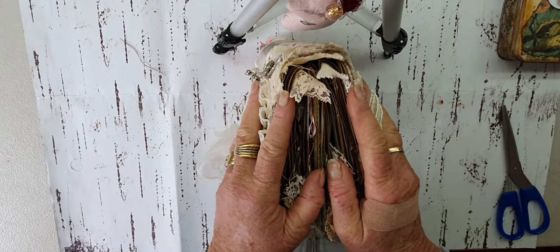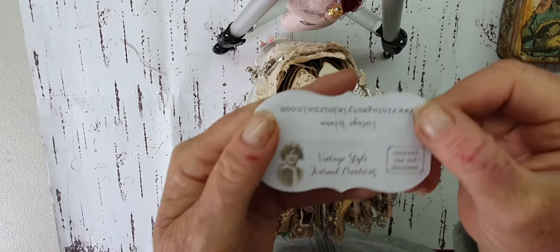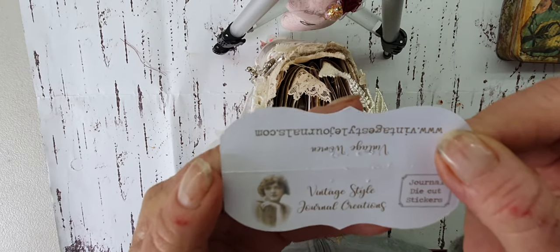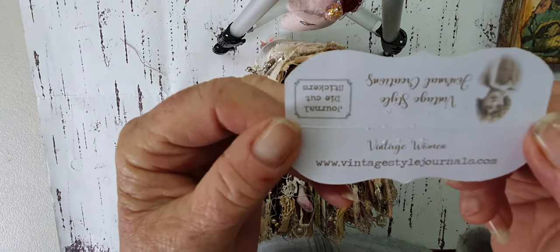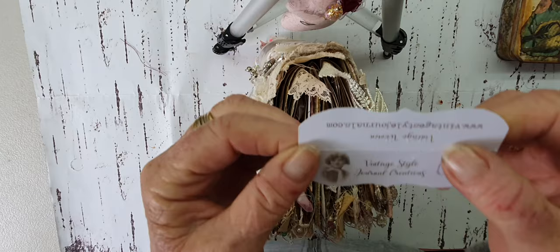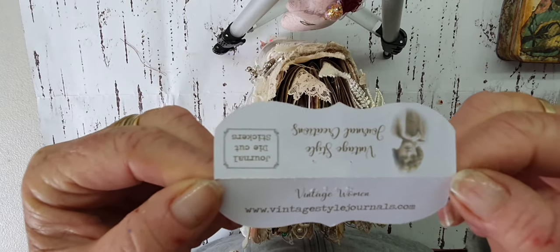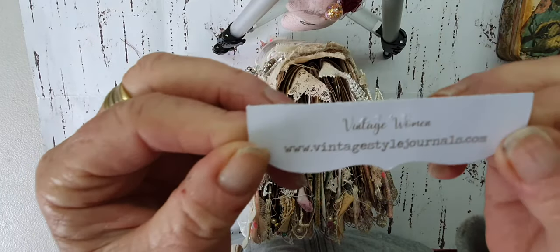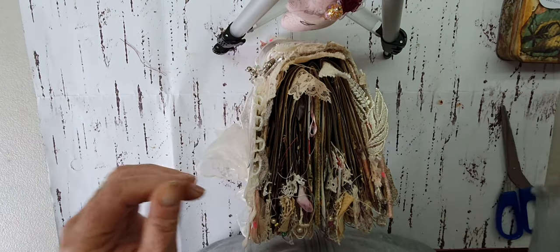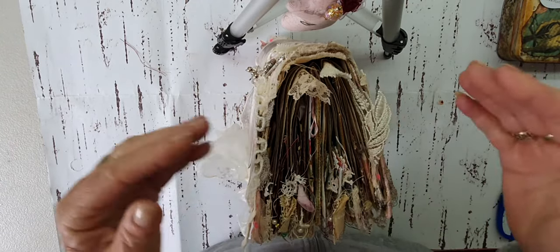The theme of this journal is 'The Scent of Roses,' and what inspired me was a perfume bottle sticker. I want to give a shout out to Karen Grant, who owns Vintage Style Journal Creations. She has her own website, vintagestylejournals.com — the perfume bottle stickers I received from her in a little pack that I ordered.